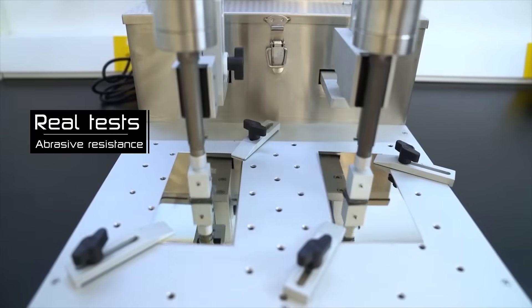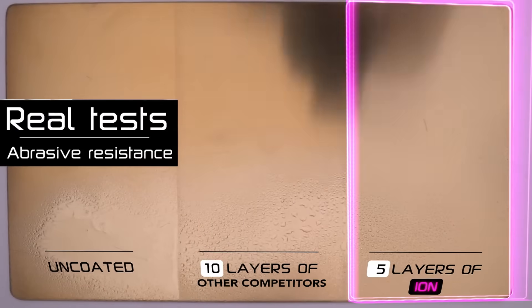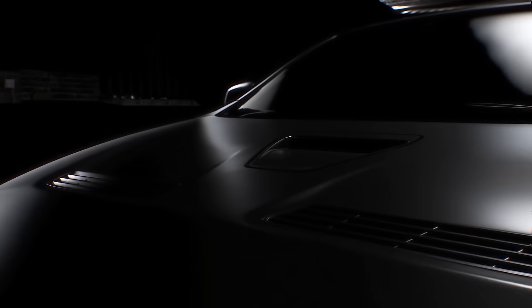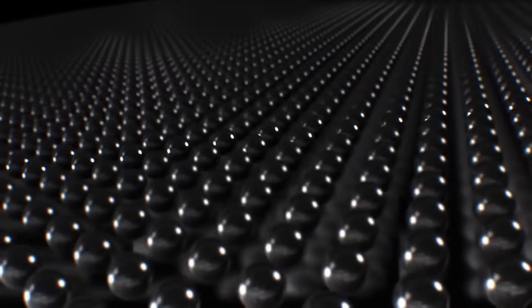Ceramic Pro Ion is incredibly durable, which is clearly demonstrated by our laboratory abrasion tests. The chemical resistance is amazing and takes confidence in protection to a new level. Each layer of Ion can be compared to 10 complete layers of other competitors' products.